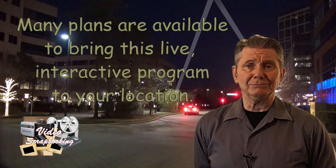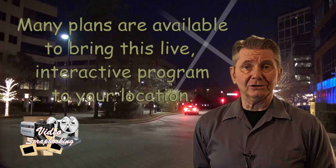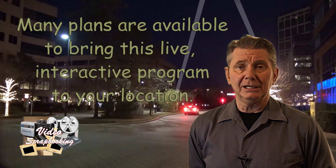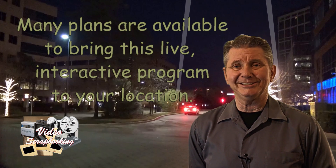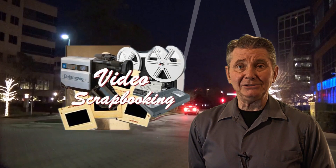Thanks for taking the time to watch. Afterwards, check this website for details on how you can schedule your own Video Scrapbooking seminar for your social group or organization. Until then, thanks and Happy Scrapbooking!